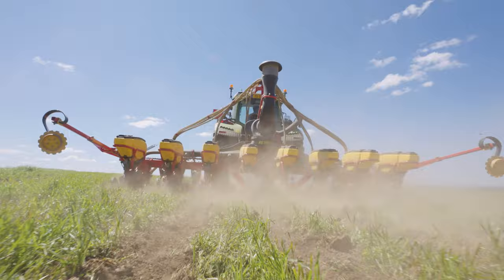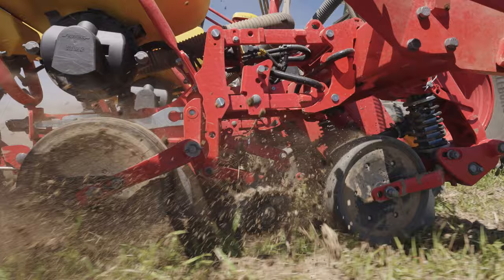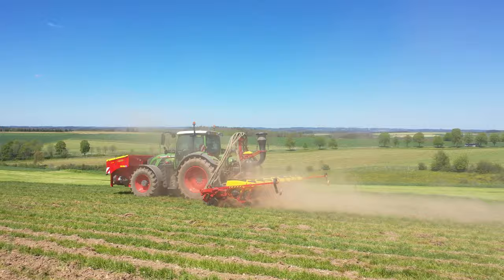The front-mounted tank contains a mineral fertilizer that is applied at the same time, but in a slightly offset position below the seed furrow, as requested by the customer. With the fertilizer container mounted at the front, the tractor is perfectly balanced.